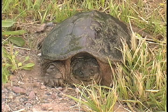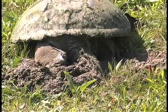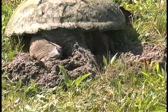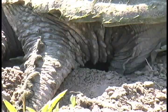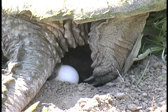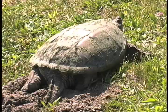Soon, many marsh residents will answer nature's call to nest. The female loggerhead snapping turtle is a fearsome sight as it emerges to dig a nest hole into which to deposit its eggs. Snapping turtles have strong hind claws with which they are able to scoop out nesting holes up to 12 inches deep.